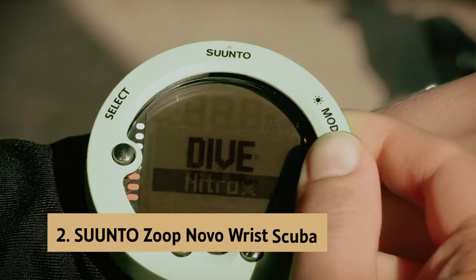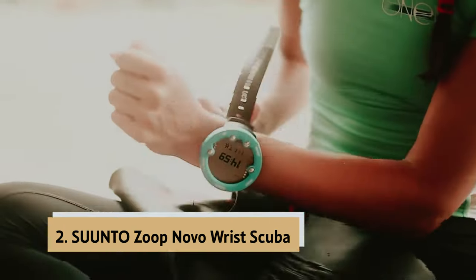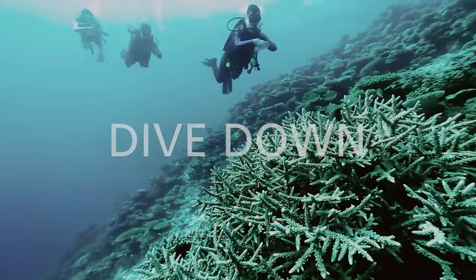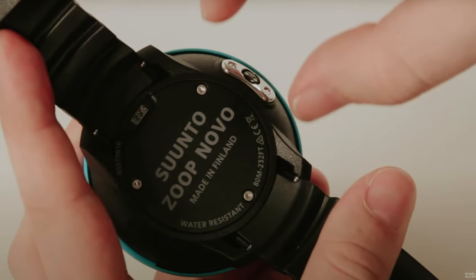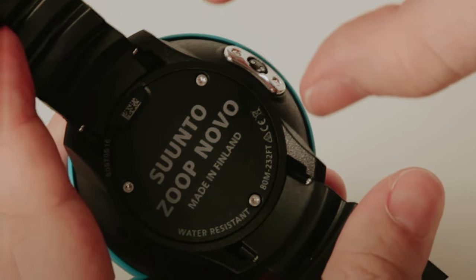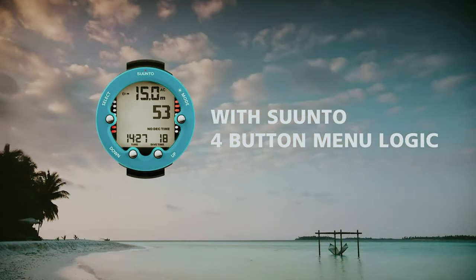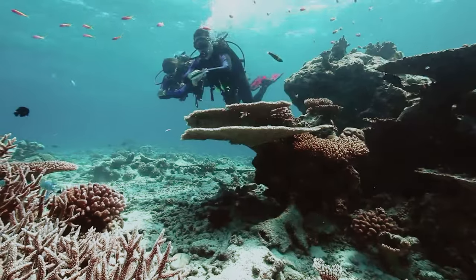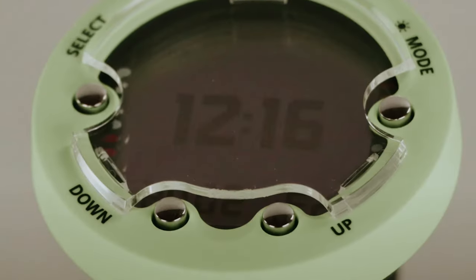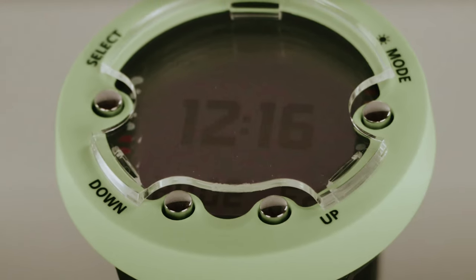At number 2 on our list is the Suunto Zupnovo Wrist Scuba. The Suunto Zupnovo Wrist Scuba Diving Computer is a reliable and feature-packed device designed to enhance your diving experience. With multiple operating modes including air, nitrox, gauge, and freedive modes, this computer is suitable for a wide range of diving scenarios. One standout feature is its programmability for oxygen mixtures ranging from 21% to 50%, allowing you to customize your settings to meet your specific diving needs.